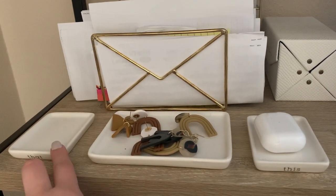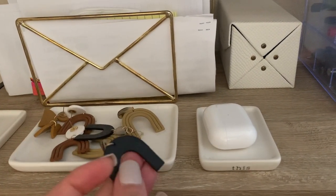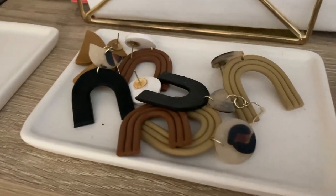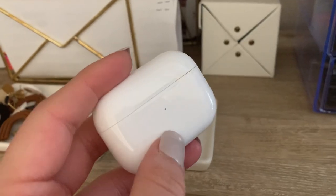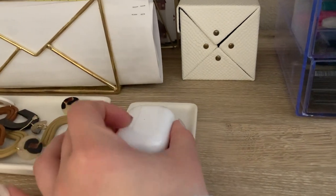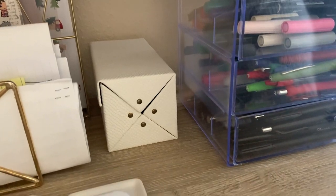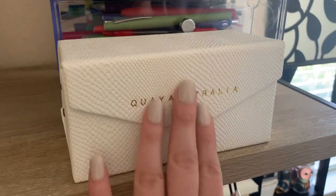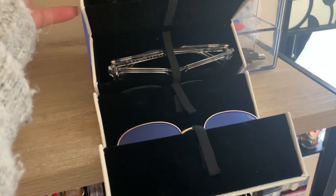Over here I keep my Apple AirPod Pros in their wireless charging case — I want to find a more protective case for them, so this is their home base for now. I also have an eyeglass holder — I like to keep it on my bookshelf rather than in my bedroom because most of the glasses in here are blue light frames that I use at my computer. I got this from Key Australia and it holds four different frames.